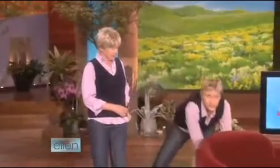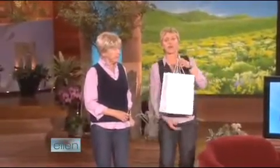You're all going to get a chance to look younger as well, because the whole audience is getting CoverGirl and Olay Simply Ageless.